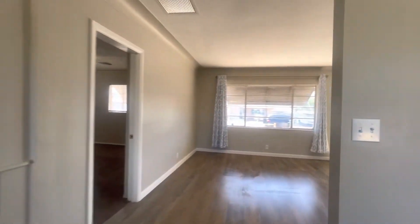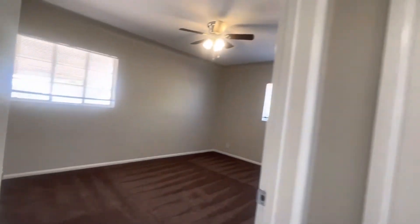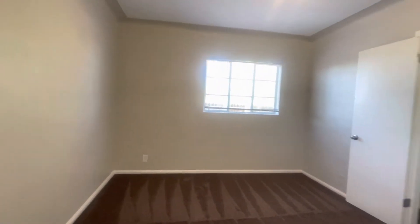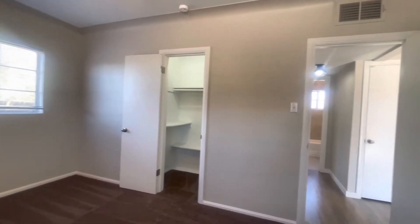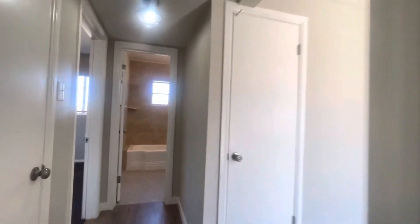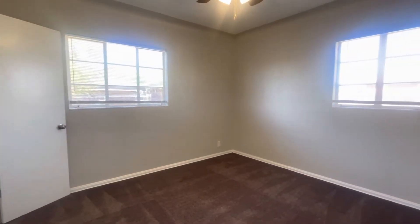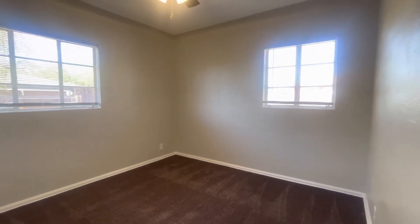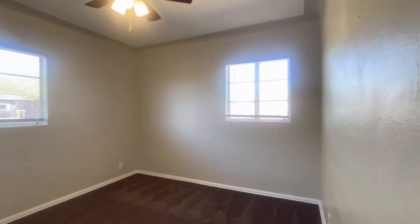Now we're going to come around and I'm going to show you the rest of the house. Here we have the second bedroom — it's got a nice size closet right there. We're going to come through and see the third bedroom right to the left. This is probably the smallest of the three bedrooms, but I think you could fit a king size bed in here, though you would have a lot more room with a queen.